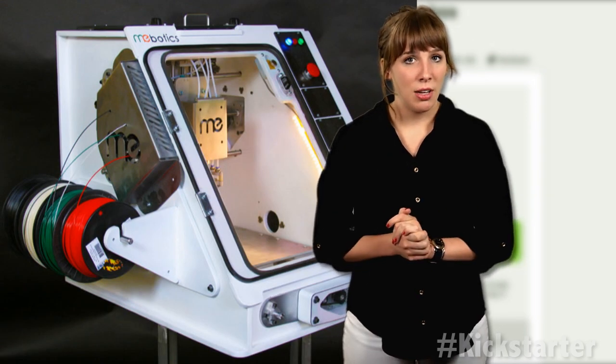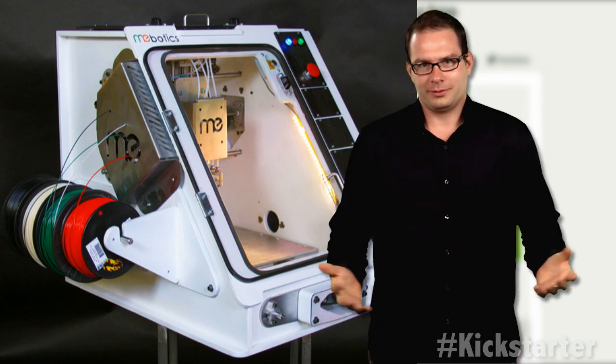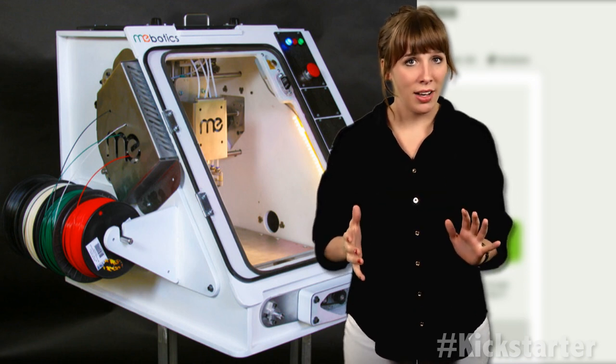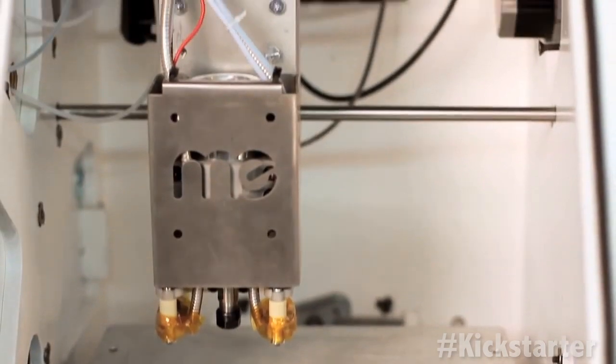The Other Mill, a desktop CNC machine, reached its goal in less than 24 hours. Combining both of these technologies into one machine shop in a box, the Micro-Factory from Mebotics is aiming high with a goal of $1 million.